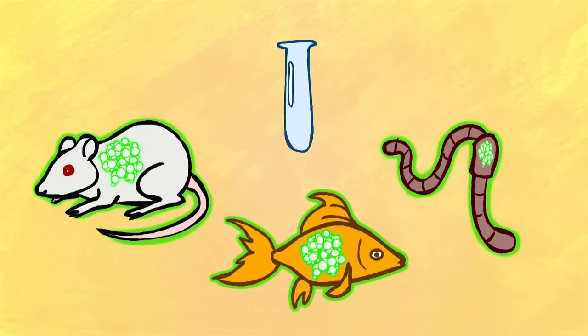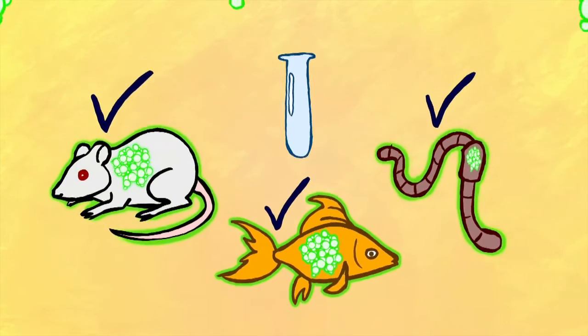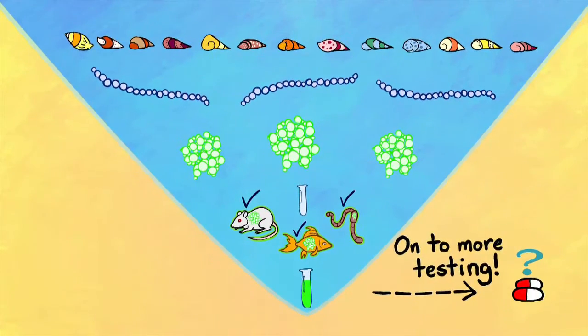That tells us what we synthesized is correct and seems to be bioactive, but it doesn't tell us what the specific target is. So it's sort of like a funnel effect — you start very broad and then get narrower and narrower with each step.